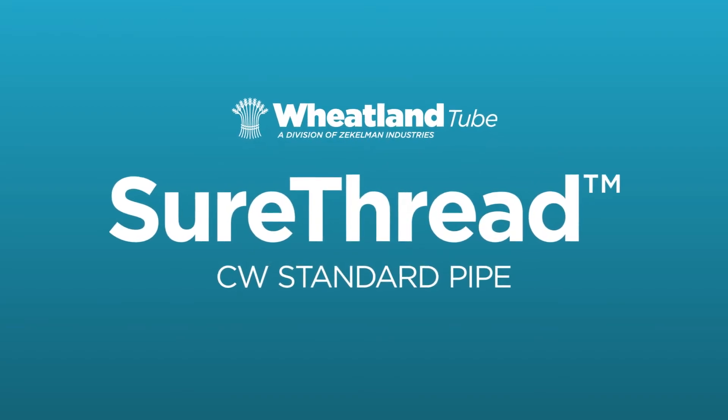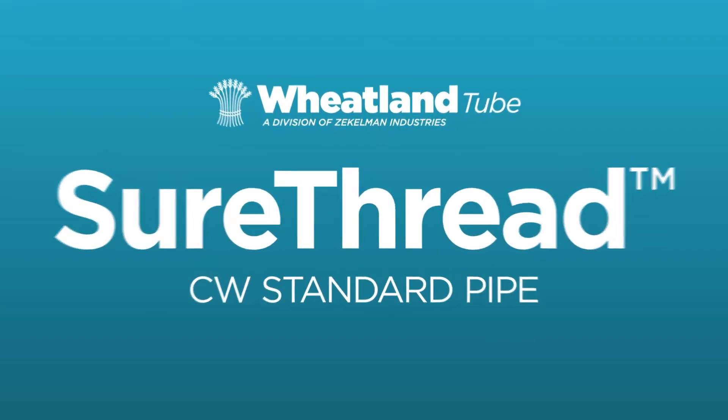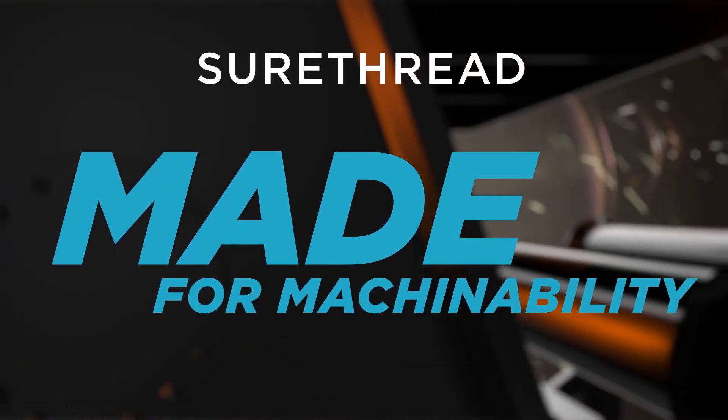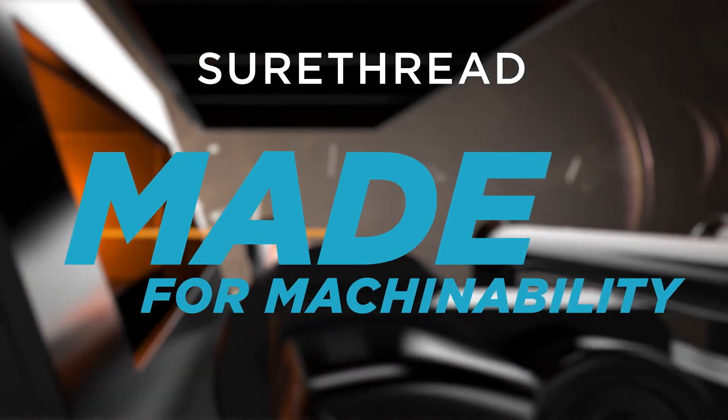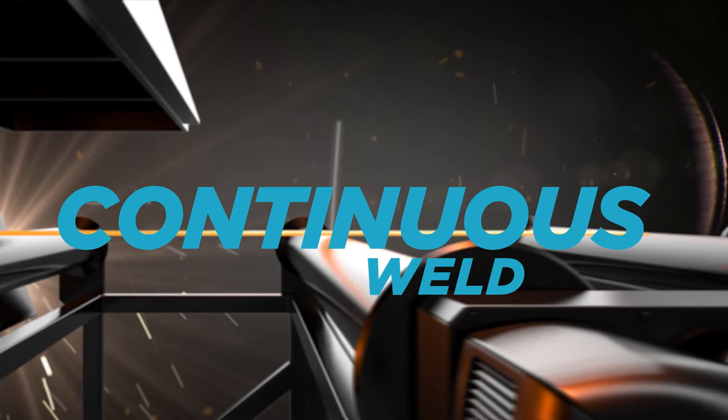Sure Thread Steel Continuous Weld Standard Pipe is the sure choice for performance. It's made in the USA and made for machinability. That's because we're the only mill in the country that produces continuous weld pipe.